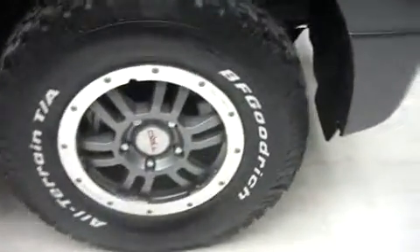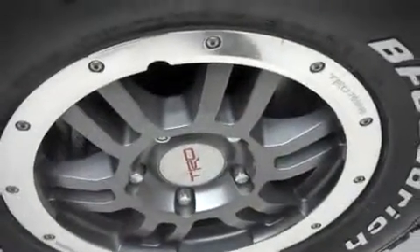They do have TRD badged forged beadlock style wheels in gunmetal gray and great condition — 17-inch wheels. On those are BF Goodrich all-terrain tires.